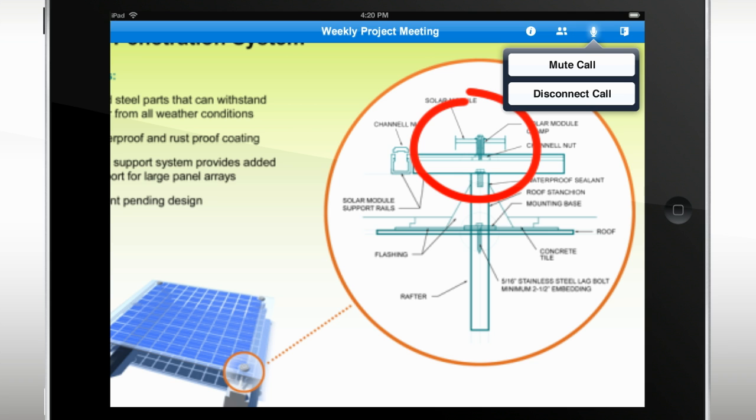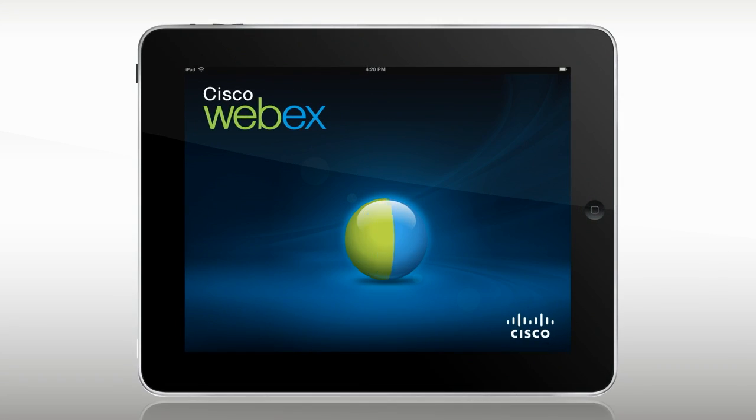Or mute yourself to minimize distractions. Take your meetings with you, wherever you go, with WebEx for the iPad.